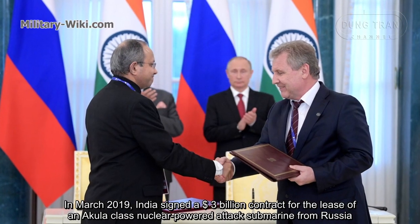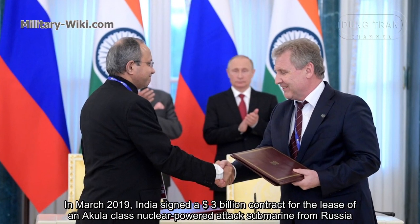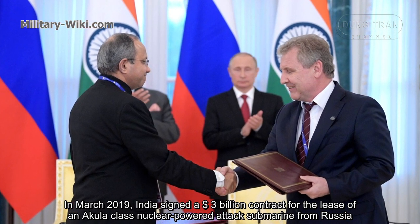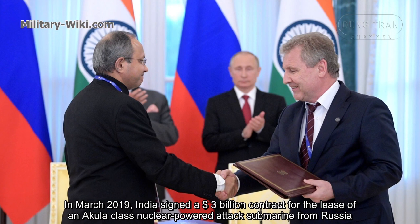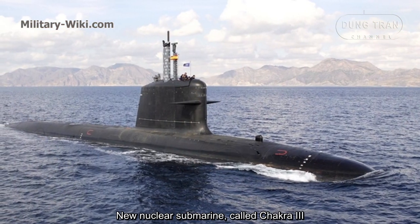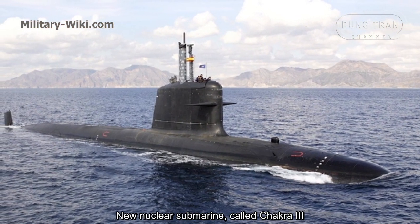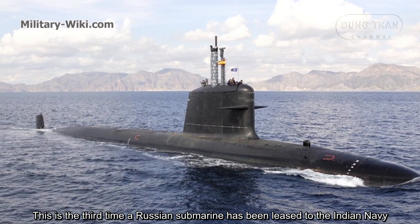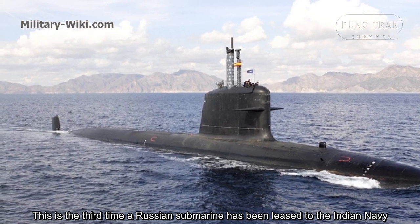In March 2019, India signed a $3 billion contract for the lease of an Akula-class nuclear-powered attack submarine from Russia, a new nuclear submarine called Chakra-3. This is the third time a Russian submarine has been leased to the Indian Navy.